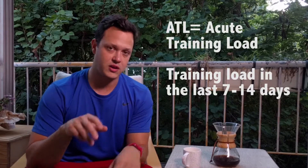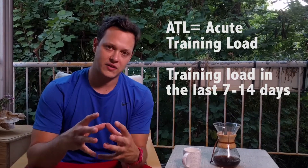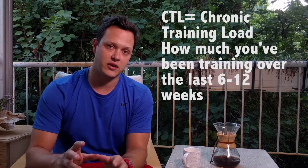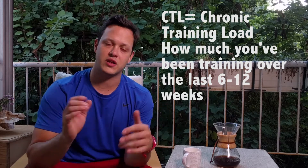Let's go. Acute Training Load — what this is, is your average training stress from the last seven days technically, but really it's the last two weeks. This is the impact that your last two weeks of training is going to have on your body. This combines with your Chronic Training Load or CTL, which is your training from the last 42 days or three months. Chronic is long term.